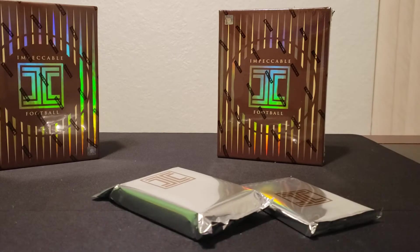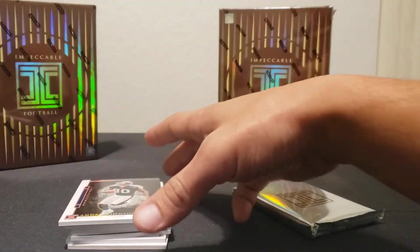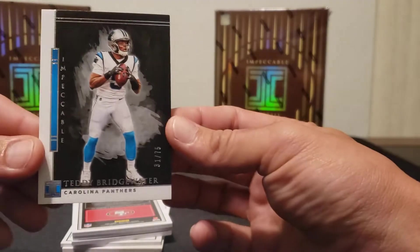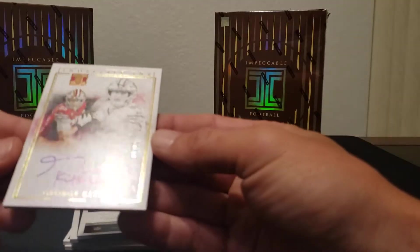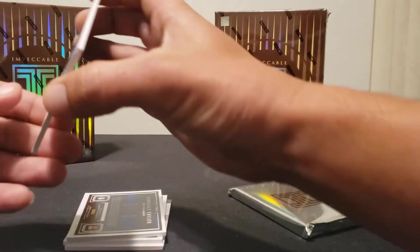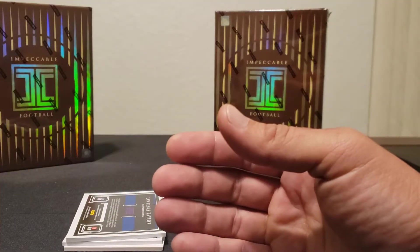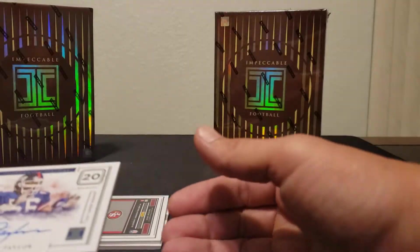Case hit — I did notice that, I'll bring that up in a minute. All right, so we got our base card here: Andre Johnson 17 of 50, Teddy Bridgewater 31 of 75. Then we have George Kittle Indelible Ink numbered nine of ten — pretty sweet. Next one: Jeff Okuda rookie auto 49 of 75. Nice. We got a Lawrence Taylor Impeccable Victory 28 of 35.